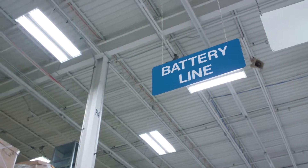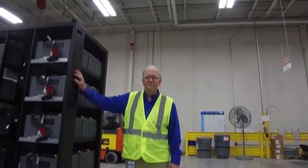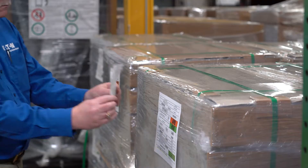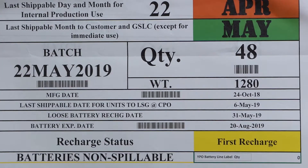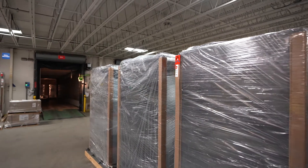Eaton addresses this by following recharge procedures so that batteries perform to published specifications. Once a recharge is completed, the shelf life restarts and a label is replaced on our battery packaging to reflect the new recharge date. Some of our distribution partners also perform this recharge during the battery storage period.